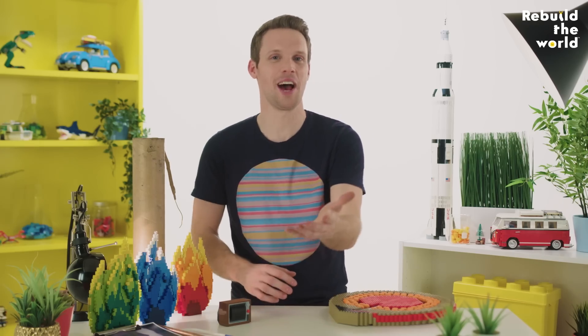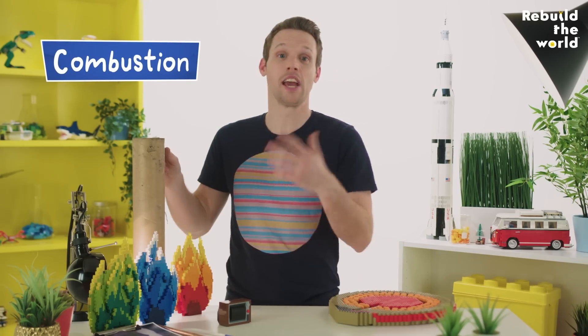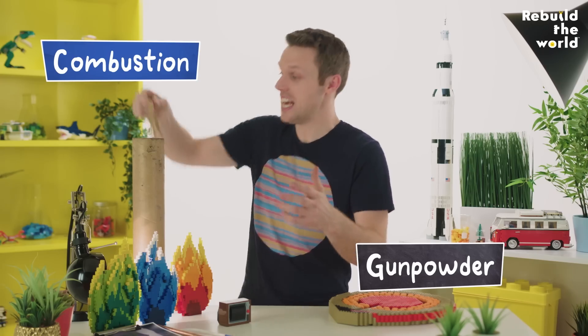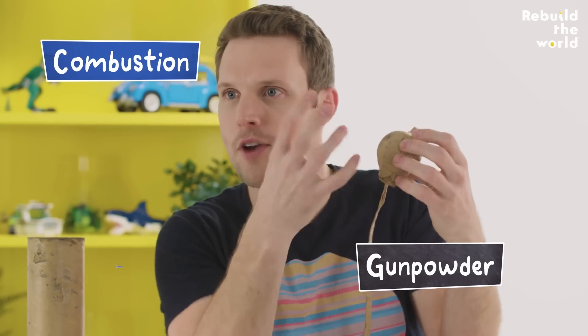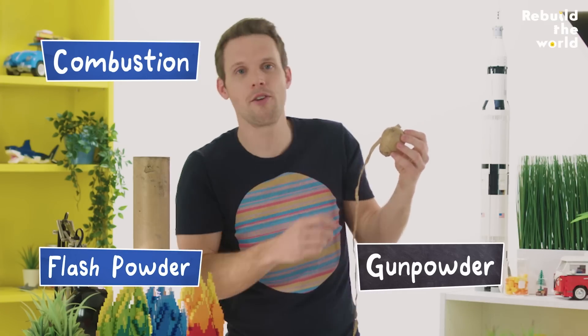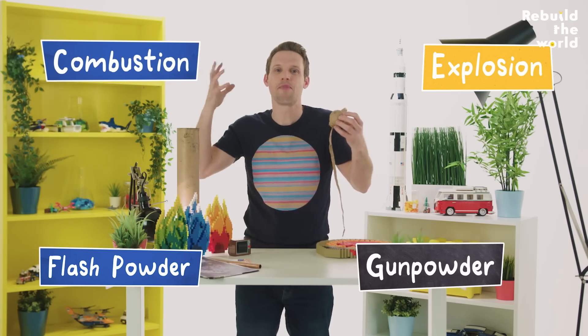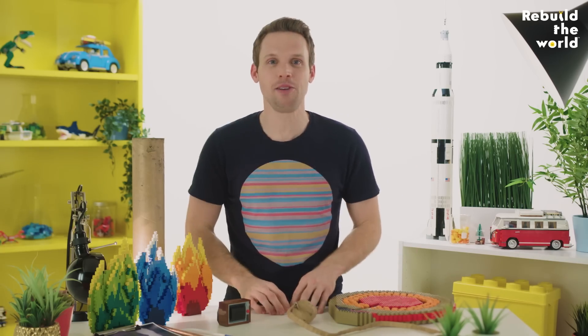So, a firework is made up of some carefully chosen chemicals that undergo combustion when they're ignited. Gunpowder produces a lot of gas that lifts the firework off the ground. There's some flash powder inside to produce a big loud bang and a huge aerial explosion. And metal in the stars gives us the wonderful colours and shapes. So when you next see a green firework, instead of saying ooh or ahh, maybe shout — barium!